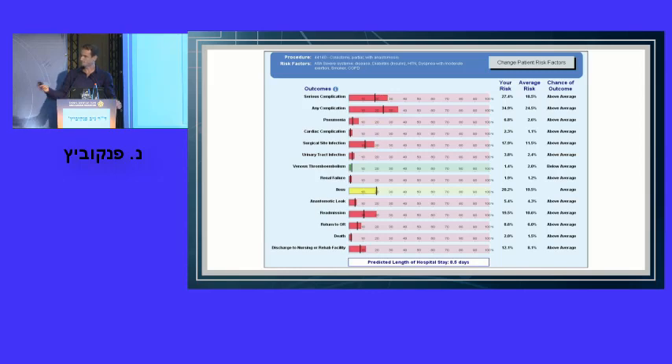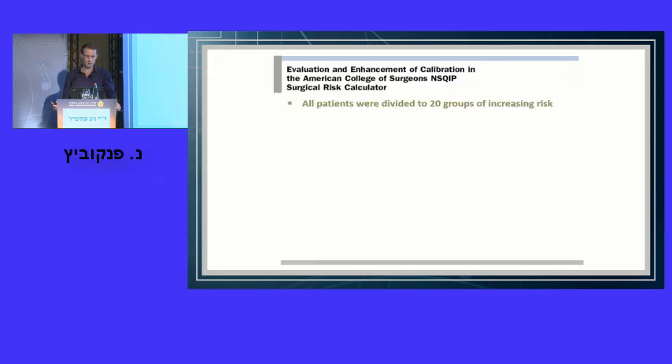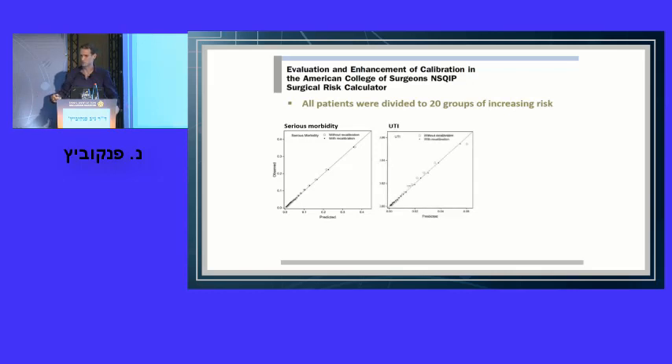There is criticism about NSQIP in the United States, but there is no doubt that when you have bigger data, you can make wiser decisions and get better outcomes. Is this what we dream when we say big data in surgery? Not quite — we still have a long way to go, but it's definitely a start. I think in the near future we'll see big data integrated within our surgical decision-making every day, so we should be better prepared. Of course, this is open for discussion. Thank you.